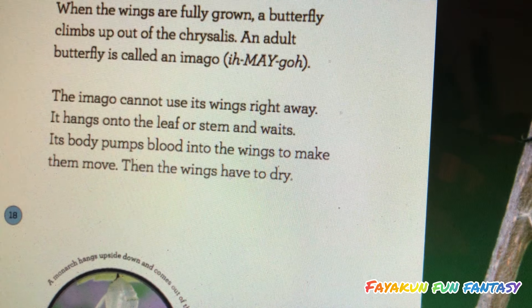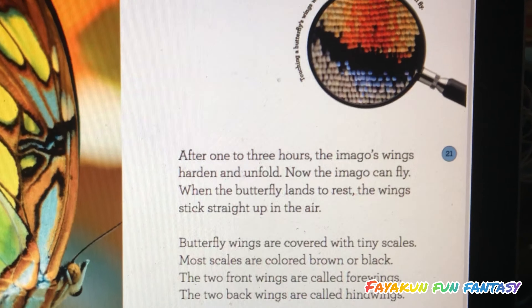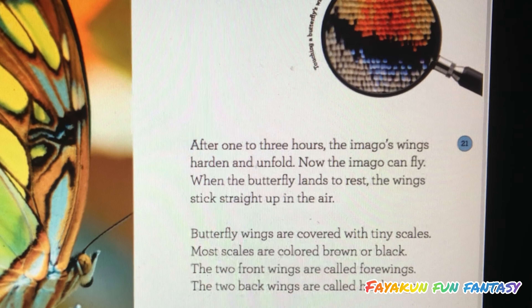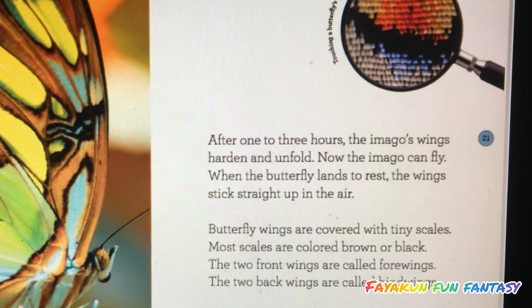Then the wings have to dry. After one to three hours, the imago's wings harden and unfold. Now the imago can fly.